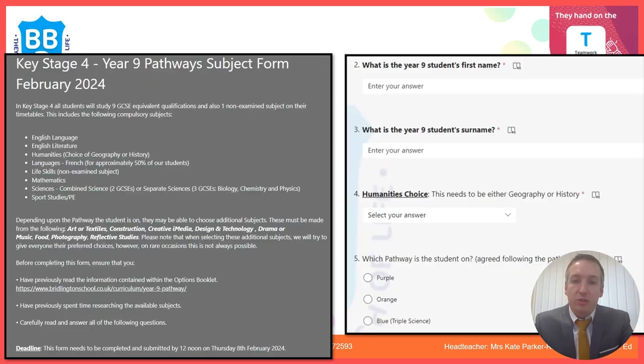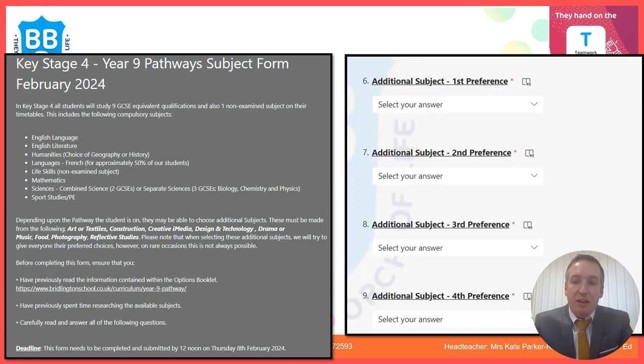The form has general questions about the student's name and humanities choice on the first page, and then asks which pathway you are on — it's really important that you put the pathway agreed with us during the pathways evening. You will then be asked which additional subjects you prefer, ranked in order from first to fourth choice, because if not enough students choose a course we may not be able to run it.